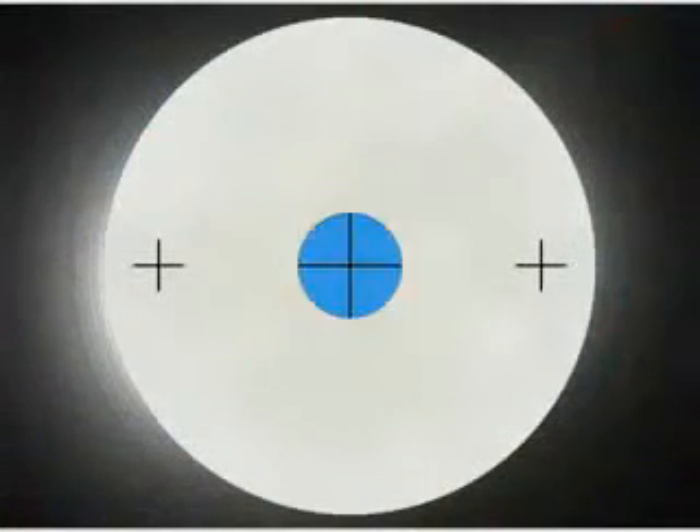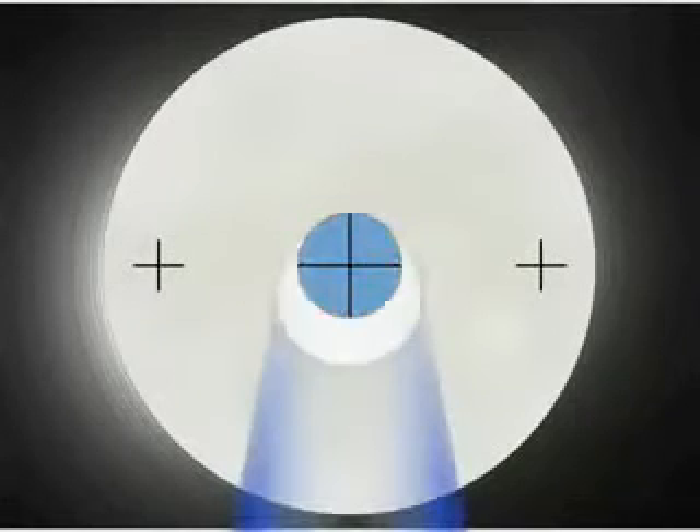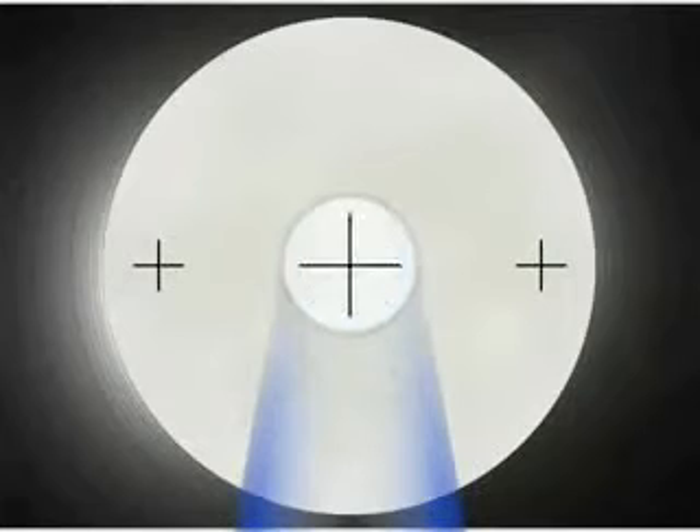Testing with the Macuascope involves a two-part test that is non-invasive, takes less than two minutes, and requires no dilation. The first measurement is taken through the center of the macular protective pigment, while the second, or reference measurement, is taken where the pigment is not generally found.